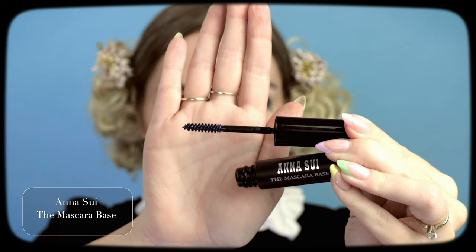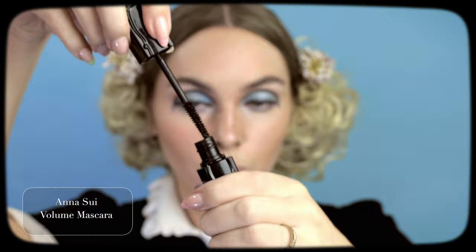Anna Sui has a mascara base and a mascara, which I thought would be perfect for very doll-like lashes if you don't want to go for falsies. I'm using an authentic Twiggy pair though — the Yardley lashes from the 60s. They come with a cute little eyelash holder. I've worn these before in a Jean Shrimpton-inspired look. This mascara base will thicken up the lashes before mascara. I'm skipping the bottom lashes and will apply mascara after I've done the drawn-on lashes.